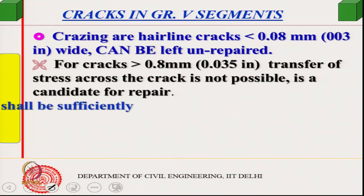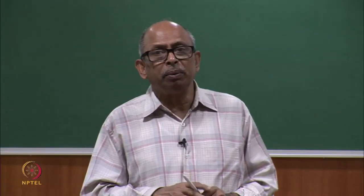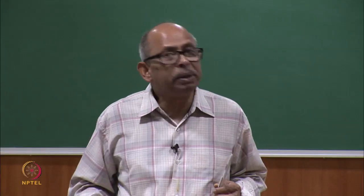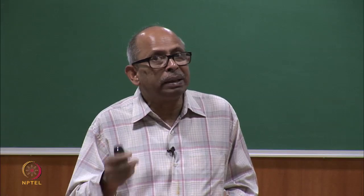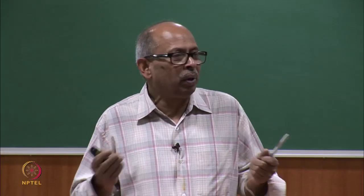Crack width must also be kept small to protect the rebar from corrosion: moisture or carbonation can follow a crack to the rebar level. A width of less than 0.3 mm is recommended for moderate conditions, as given in ACI 224R-90. This guideline was followed since there is no equivalent Indian code guidance for existing structures on crack classification; this international standard was considered appropriate.